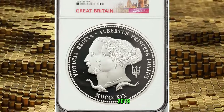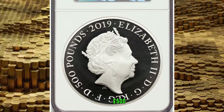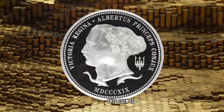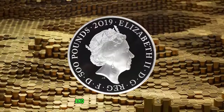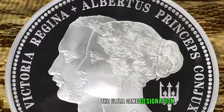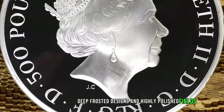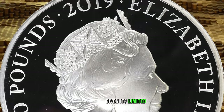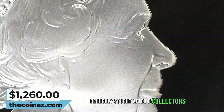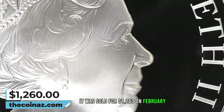Moving on with this 2019 Elizabeth II silver proof Queen Victoria and Prince Albert 200th Anniversary of Birth 500 pounds, graded as PR69 Ultra Cameo by NGC. This proof coin is specially made for collectors, typically featuring a high-quality strike and finish. The Ultra Cameo designation indicates particularly deep frosted designs and highly polished fields, giving it a striking contrast. Given its limited mintage and the significance of the anniversary it commemorates, this coin would likely be highly sought after by collectors. It was sold for $1,260 on February 25, 2024.